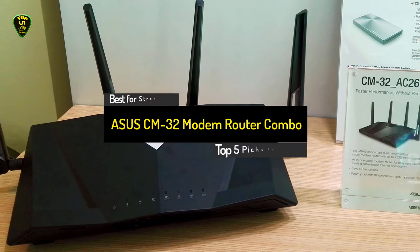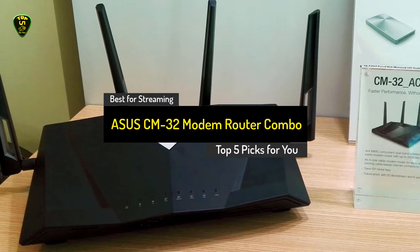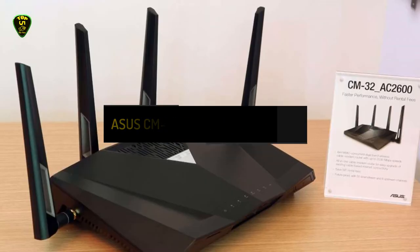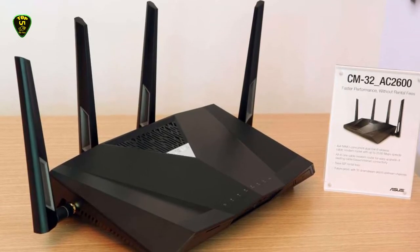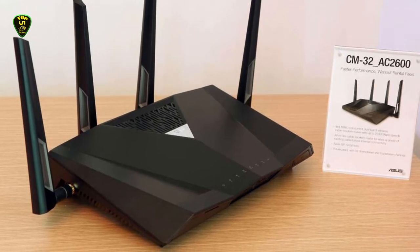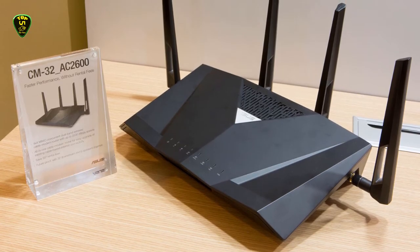Number 5: Asus CM32. The CM32 from Asus is a real modem router beast. If you are looking for the best combo that will handle your streaming and gaming in HD, look no further. This combo works with Xfinity, Spectrum, and Cox providers.